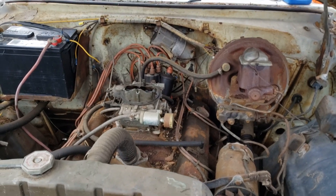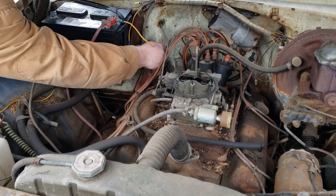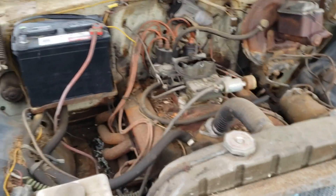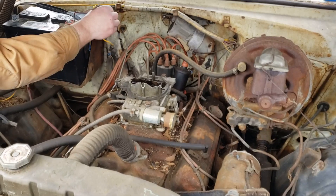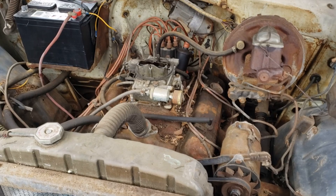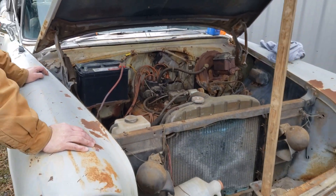Let's see what the tranny fluid looks like. Almost full and bright red — it does not stink. That's cool. The oil was yucky but that's to be expected — I'll change that before we get it to run any length of time. I think the next step is cleaning points. We'll clean the points and then try it again. Is there any antifreeze in this thing? We'll put a little bit in it and see if it runs out or stays in.